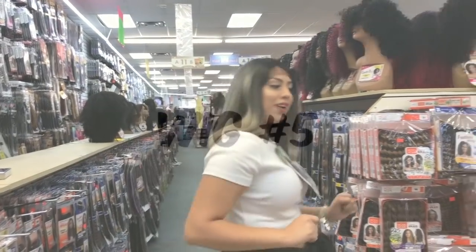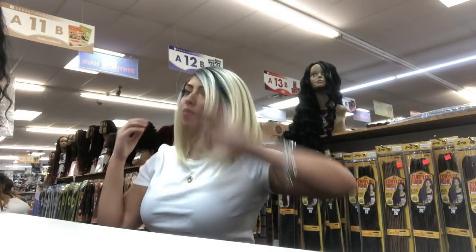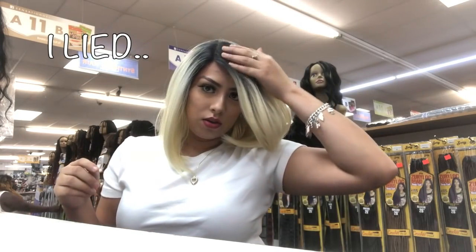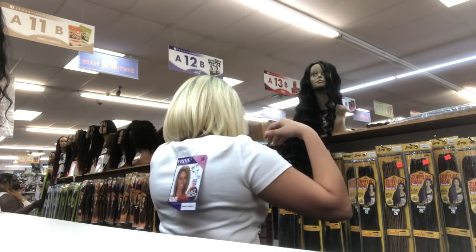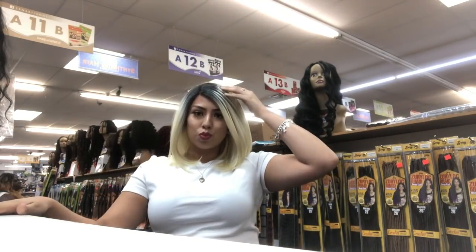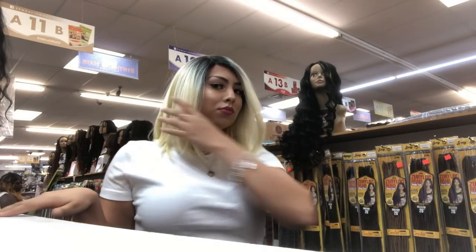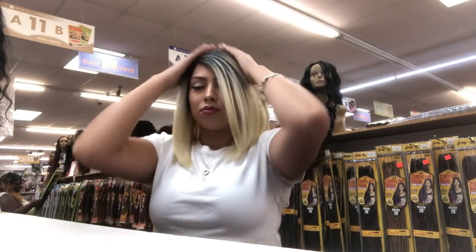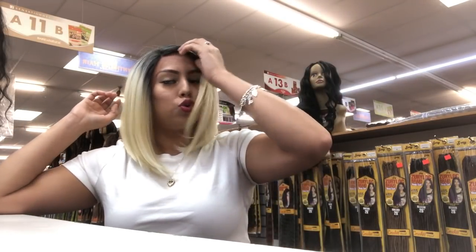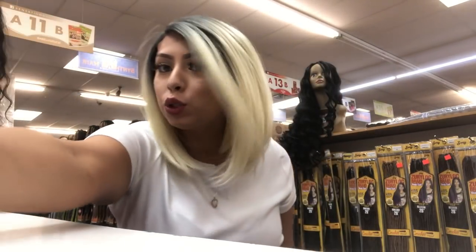On to wig number five. So this is the last wig, it's number five. It's blonde with some black. Those are my five options. Five options down and I have to choose. So we'll see which one I get.